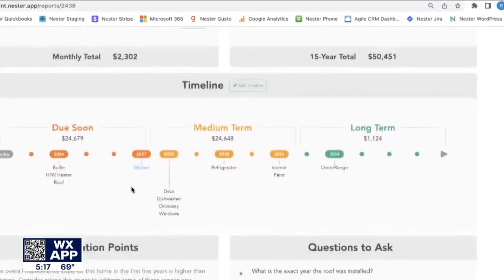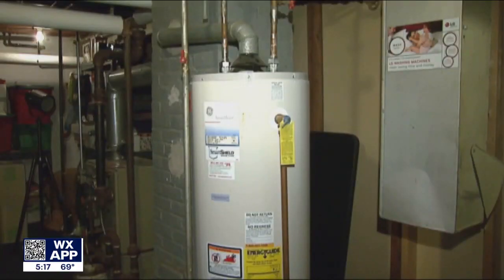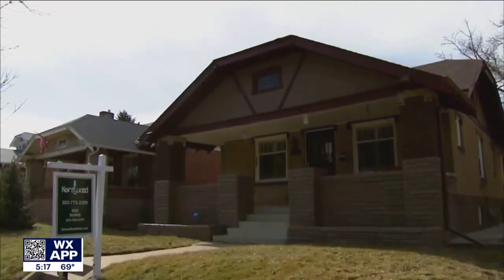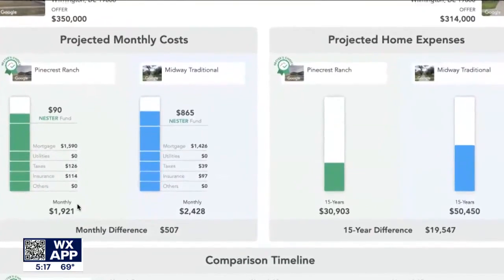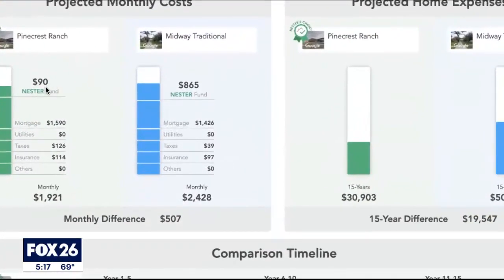That's because in this house, due very soon is a boiler, a hot water heater, and a roof. Buyers can also compare homes side by side — a house listed at $350,000 might actually cost you less per month, because the Nestor fund is significantly different.